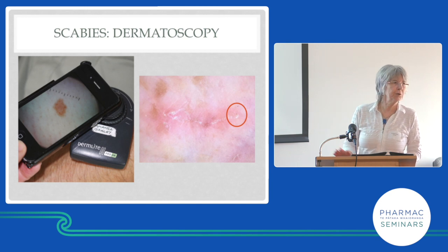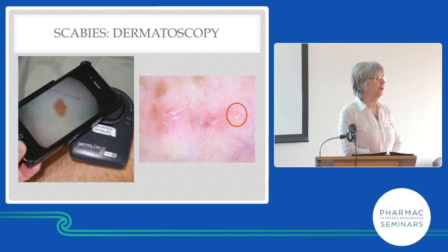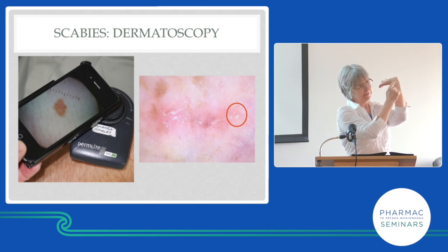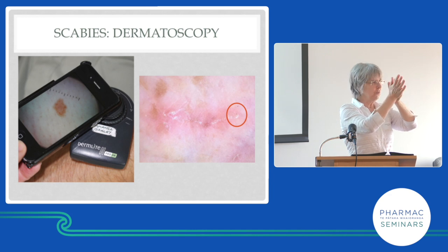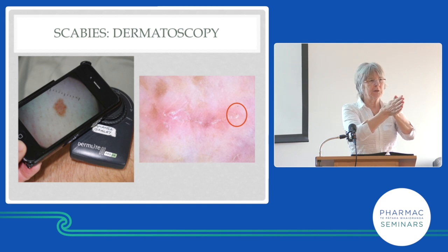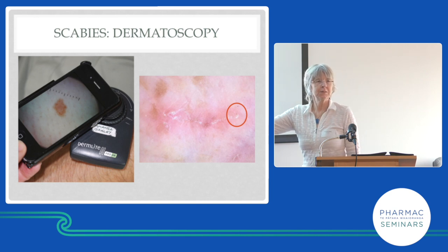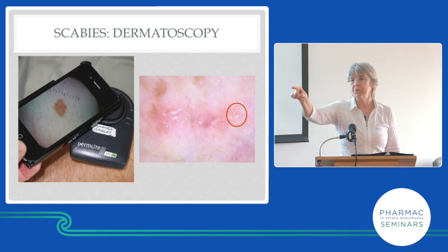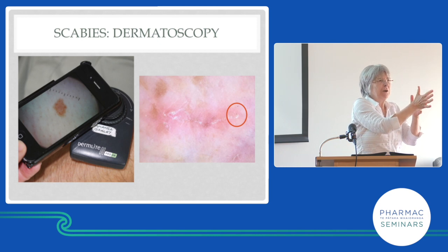We use a dermatoscope to diagnose scabies. We look for burrows between the fingers and on the wrists. If somebody has bad scabies it'll also be on the palms. I went to a rest home with a dementia unit — 25 people — put gloves on and shook everyone's hand. As I shook each hand I could say 'that one's got scabies' because I could feel through the glove the roughness of the burrows.